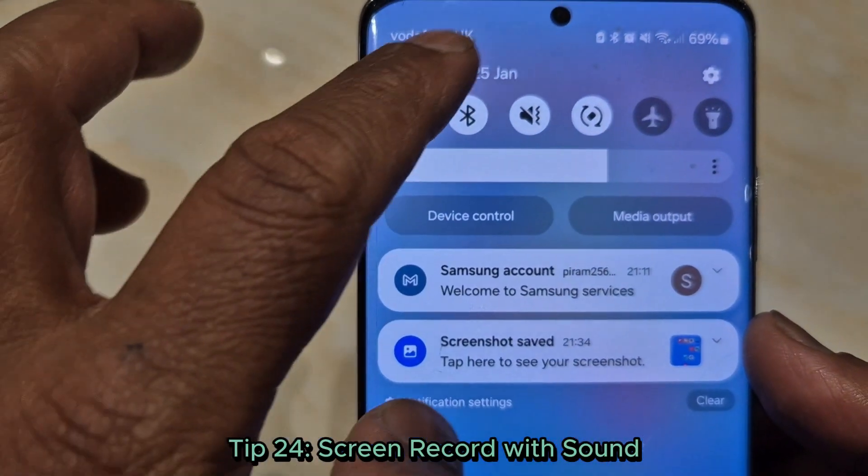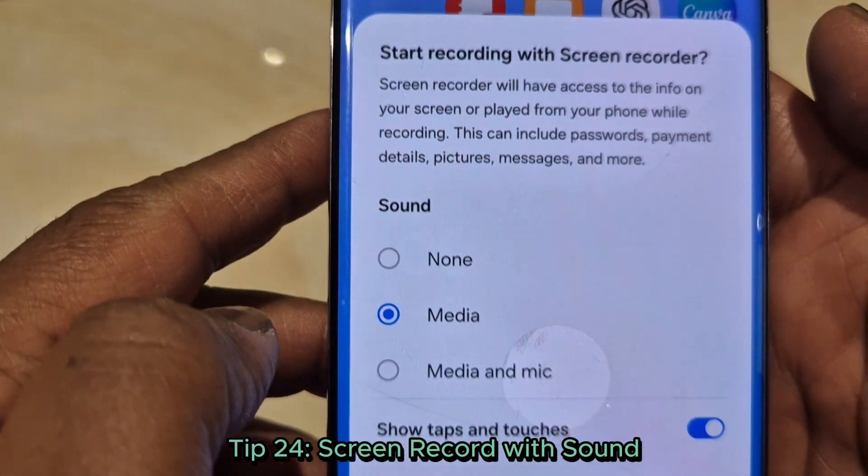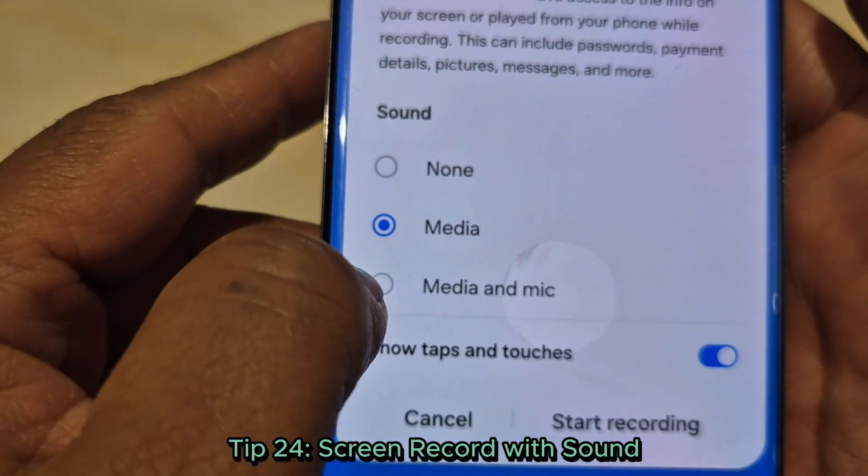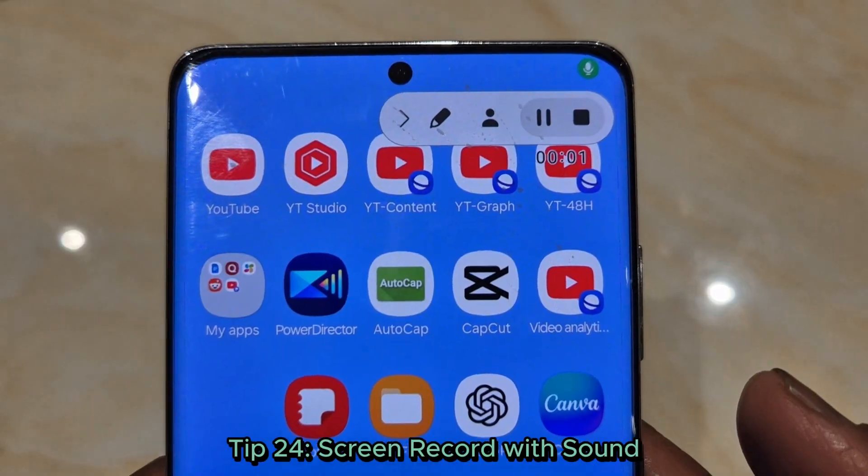Tip 24: Screen record with sound. Need to record a tutorial? Use the built-in screen recorder under quick settings. Don't forget to enable sound for voiceovers.